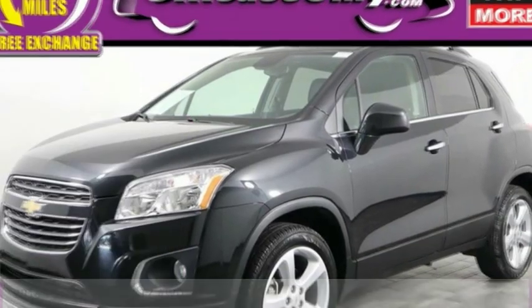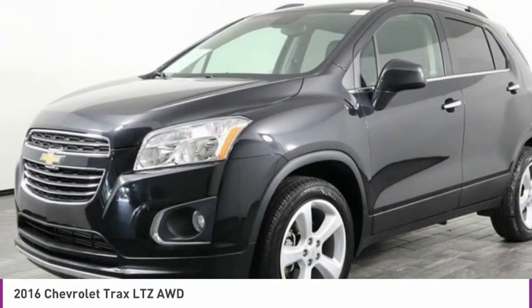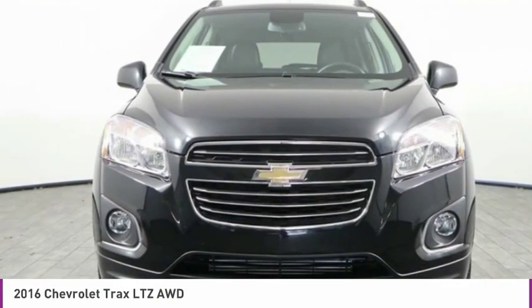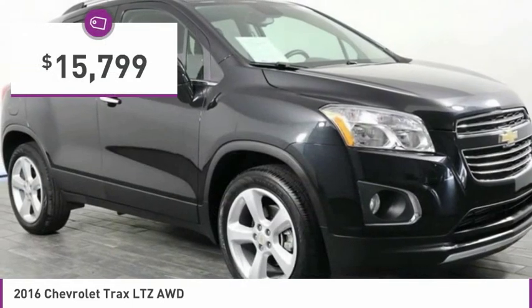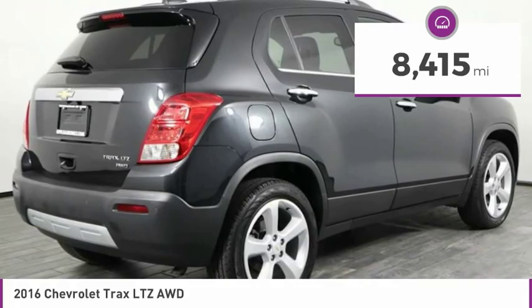Take a look at the 2016 Chevrolet Trax. The Trax is tiny on the outside but remarkably spacious within. It comes with clean and modern interiors and is priced below $20,000. This vehicle has less than 9,000 miles.